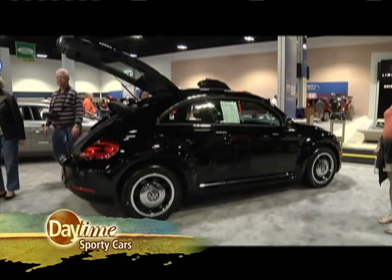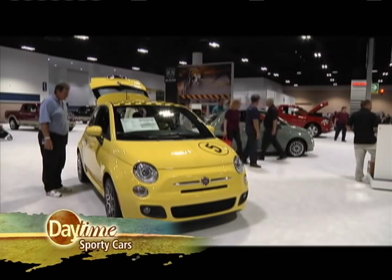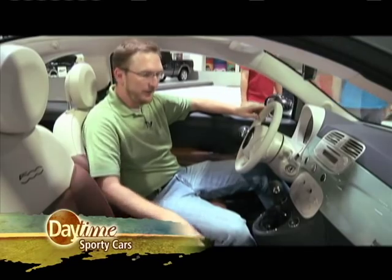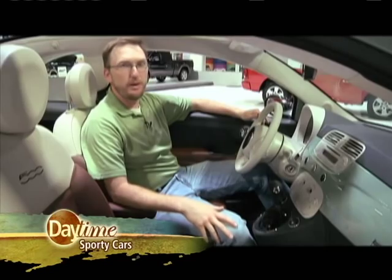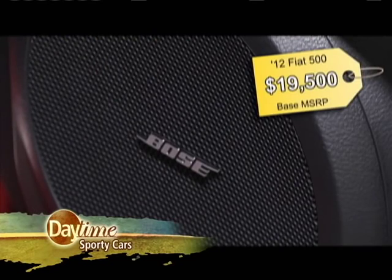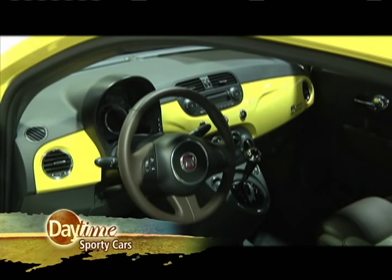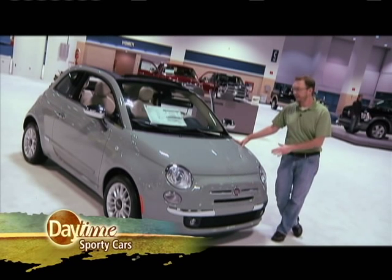If the new Beetle isn't cute enough for you, let me introduce you to the Fiat 500 and 500C convertible. It kind of looks like a 1950s toaster — it's pretty cool. Two-tone leather seats, automatic transmission, big drop-top, and all that for $25,600. Audiophiles should opt for the premium six-speaker Bose sound system. Extroverts will love the numerous available paint schemes — the perfect car for those who wish to be seen and heard. The Fiat 500 is a perfect example that a small car can be a fun car with lots of features.